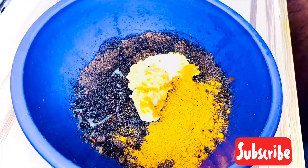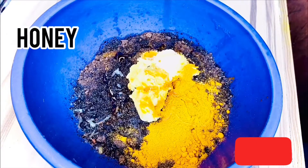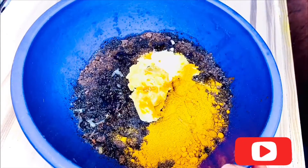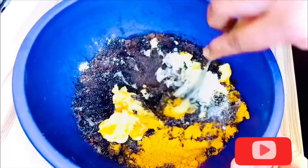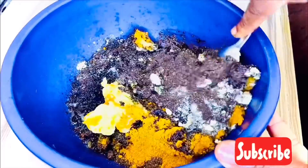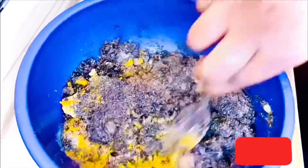I'll be adding just one teaspoon of honey. Honey is great for acne treatment and prevention. Then you stir — make sure to stir very well. You have to keep stirring until all the ingredients are properly mixed together.